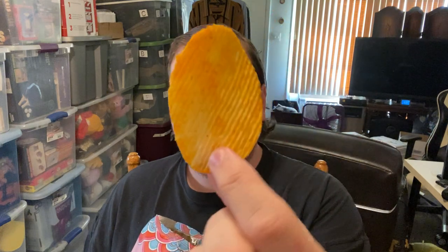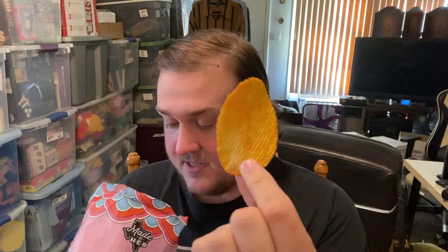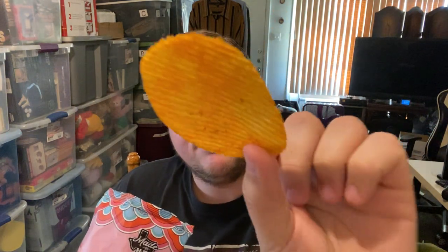Smells pretty good. Smells kind of strongly tomatoey, which is interesting, but I'm not sure it's going to taste that way. That's kind of what they look like — lightly seasoned for the most part, but adequate. So let's take a bite.